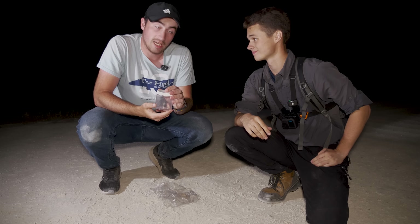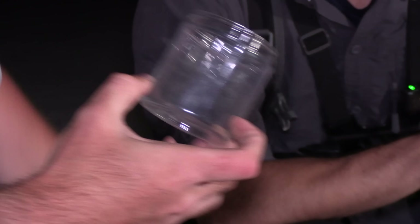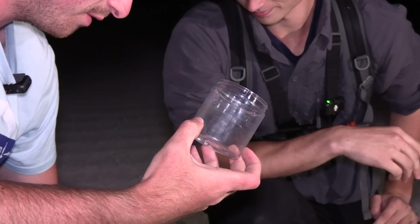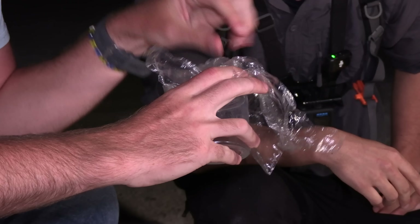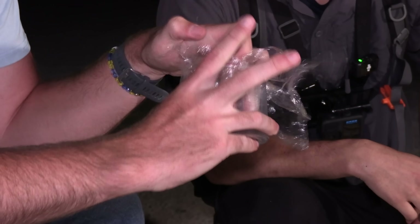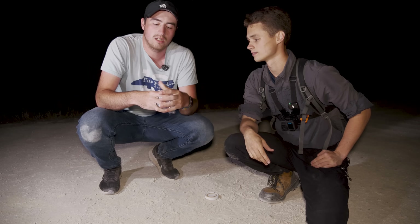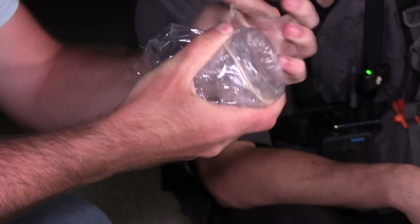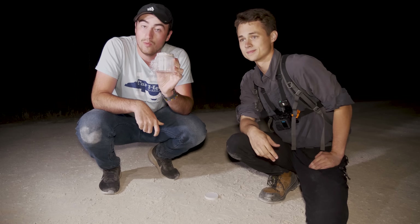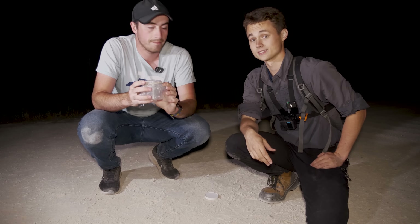Before we collect venom, we have to have a place to put it. We've got a little container here. Because we're in the field and we want the venom to stay decently intact, we're going to put it in a plastic chamber. I'm going to line this with some plastic wrap, and then put over top a membrane that will actually feel like skin so the snake is actually inclined to bite it. And now we've got a place to put our venom. Let's actually try and get some venom from this cottonmouth.